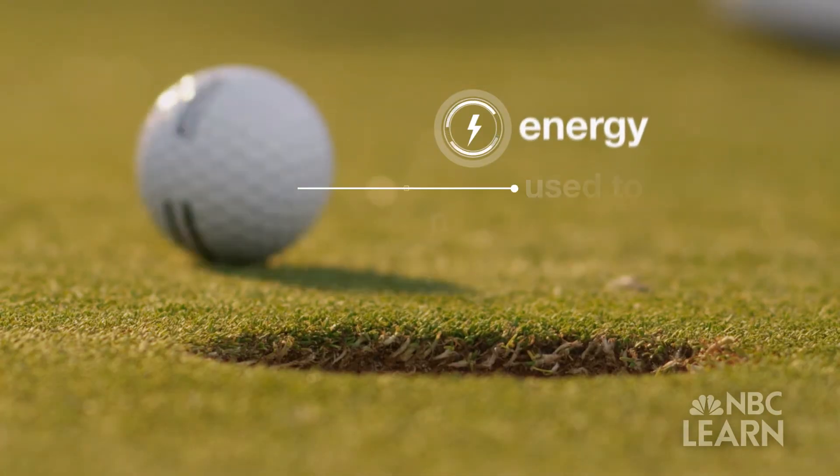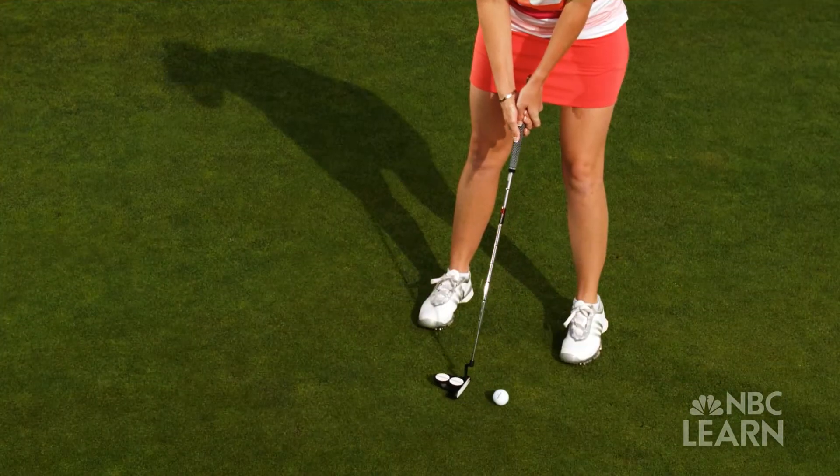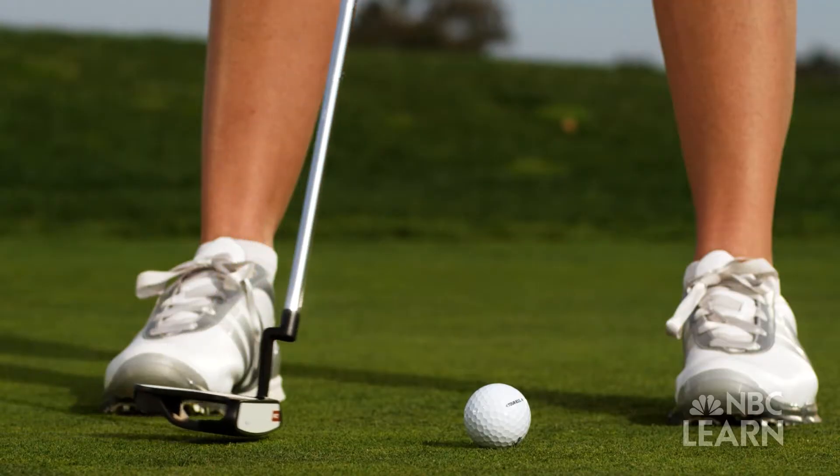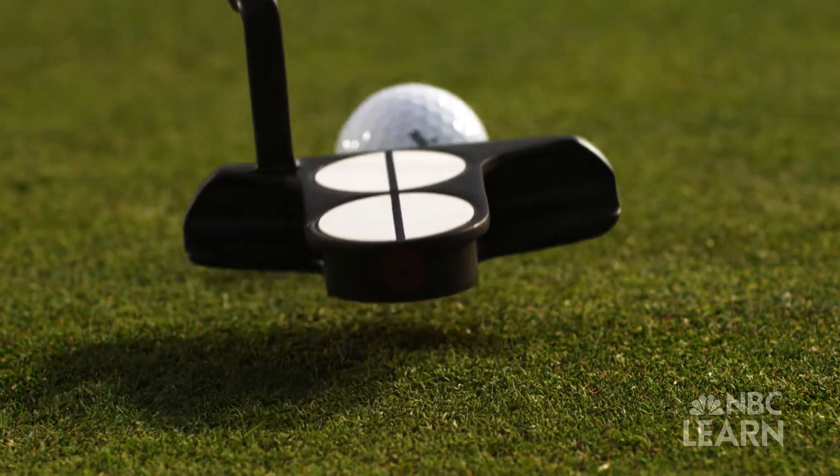The first concept is energy, which is what the golfer uses to move the ball. During impact, the club slows down and loses some of its kinetic energy during contact. The ball gains that kinetic energy and the two bodies separate, and the ball leaves with kinetic energy.